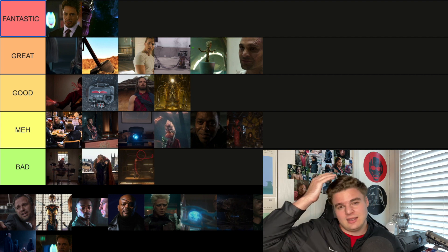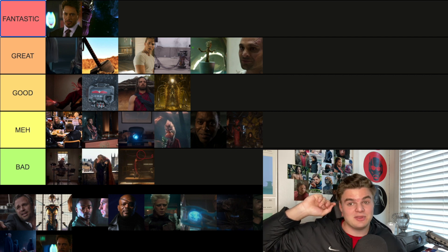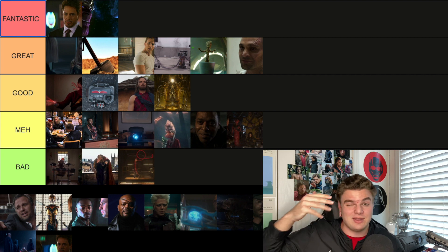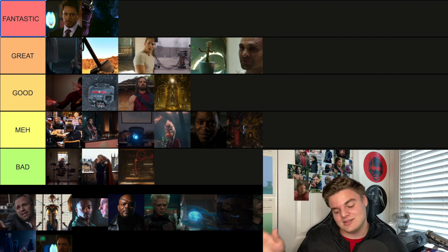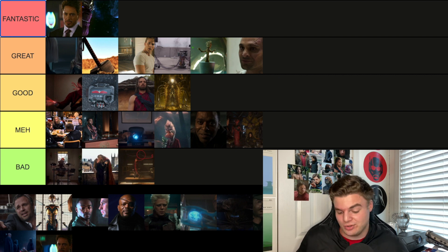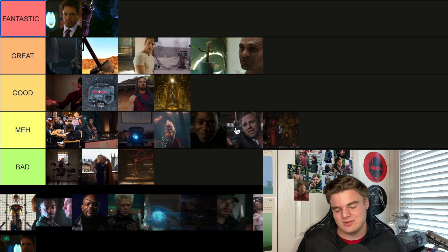Iron Man 3's post-credit scene reveals that Tony has basically been telling his whole Iron Man 3 story to Bruce Banner in a therapy session — and Bruce was sleeping the whole time. This one was a little bit of a letdown. Iron Man 3 already let me down so much, I was holding on to hope we'd get an awesome end credit scene. I wanted to see Hulk do something cool. I'm going Meh for this one.